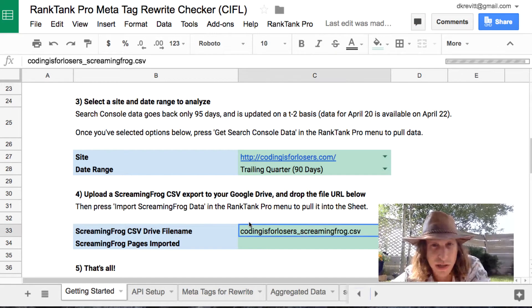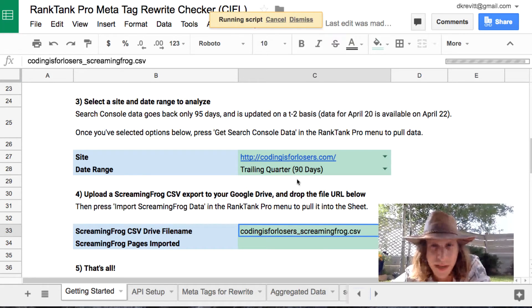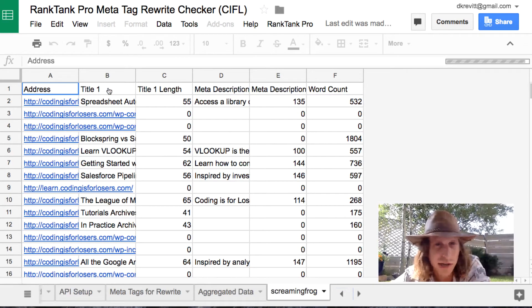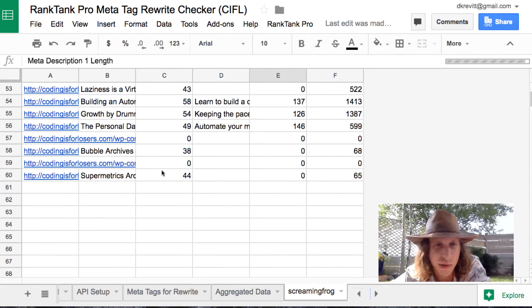The last step is to upload your CSV export from Screaming Frog into your Drive somewhere — any Drive folder — and just drop in the file name of what the Screaming Frog file is titled. I titled mine CodingsForLosers_ScreamingFrog.csv — just some unique title. Then if you select Rank Tank Pro > Import Screaming Frog Data, it will actually pull in that CSV into your sheet. So you never have to crack open the CSV or copy and paste specific columns. It directly pulls in the URL, title, title length, meta description, meta description length, and word count from your Screaming Frog export.